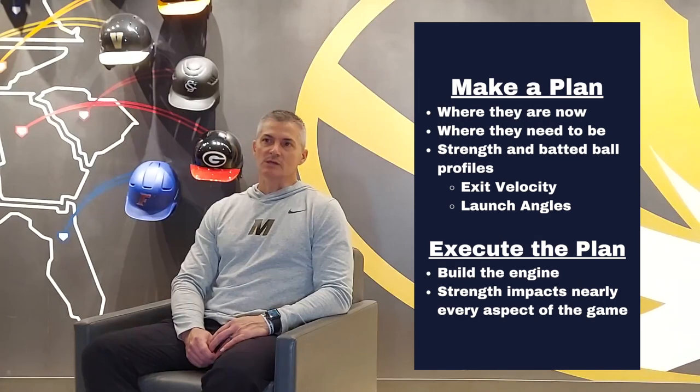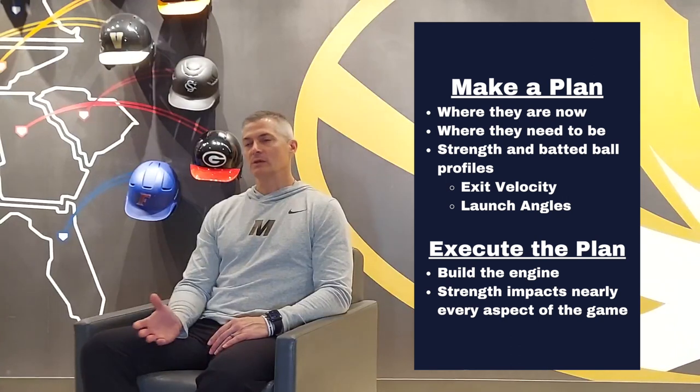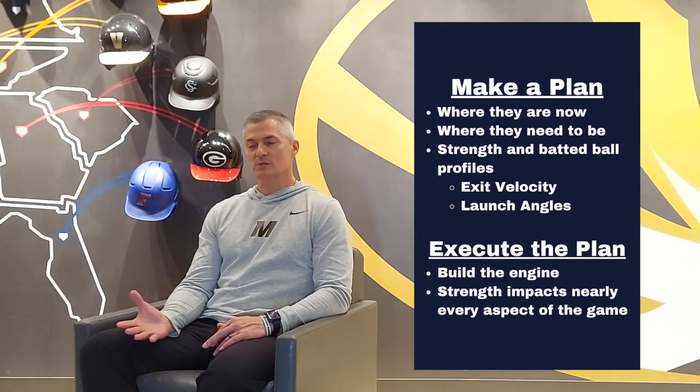The first thing we're always looking at is assessments of understanding where the athlete is at their current state, and then figuring out the end goal of where we'd like them to be by the time it's time to compete. From a position player standpoint, a lot of it comes with strength, so we want to make sure from a strength assessment that we know their strength levels and what we need to work on.